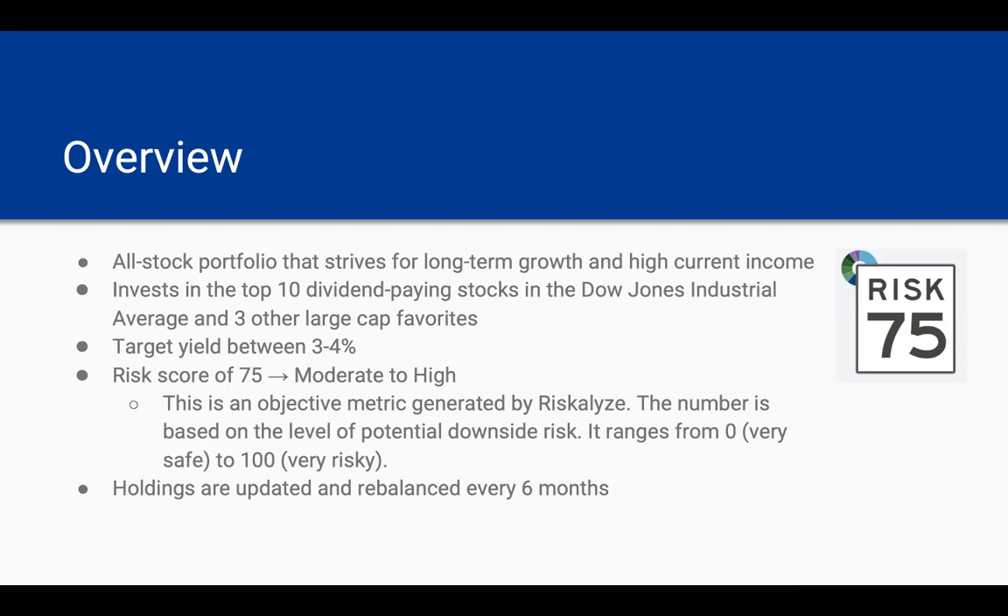The S&P 500 itself is about a risk score of 75. This is an objective metric generated by the software Riskalyze, and this number is based on the level of potential downside risk that the portfolio faces. It ranges from zero, which would be very safe, to 100, which would be very risky.